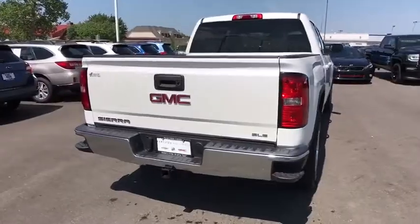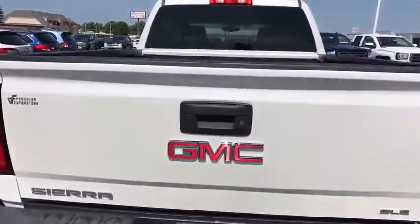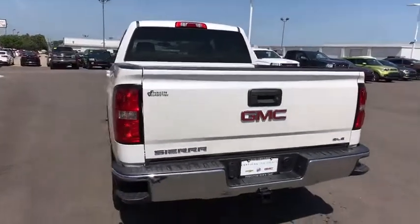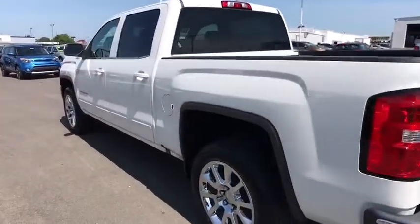The Sierra 1500 now comes standard with a Vortex 6.2 liter and 5.3 liter V8 engine, and an electronically controlled automatic transmission that combines high max hauling capability with precise control.